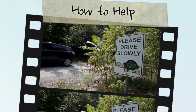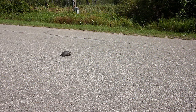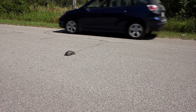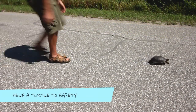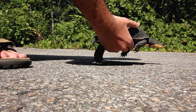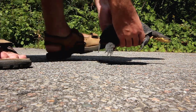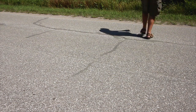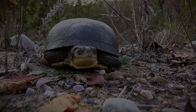Blanding's turtles are at risk of disappearing forever, but there are ways you can help. Watch for turtle crossing signs, and always pay attention to what's on the road, especially during the nesting season in late spring and early summer. If you see a turtle on the road, and if it is safe to do so, pull over and help it across — always in the direction the turtle is heading. Blanding's turtles are very docile and it's nearly impossible to induce a bite. Since a fall may cause serious injury, always make sure to hold the turtle tightly when helping it off the road.